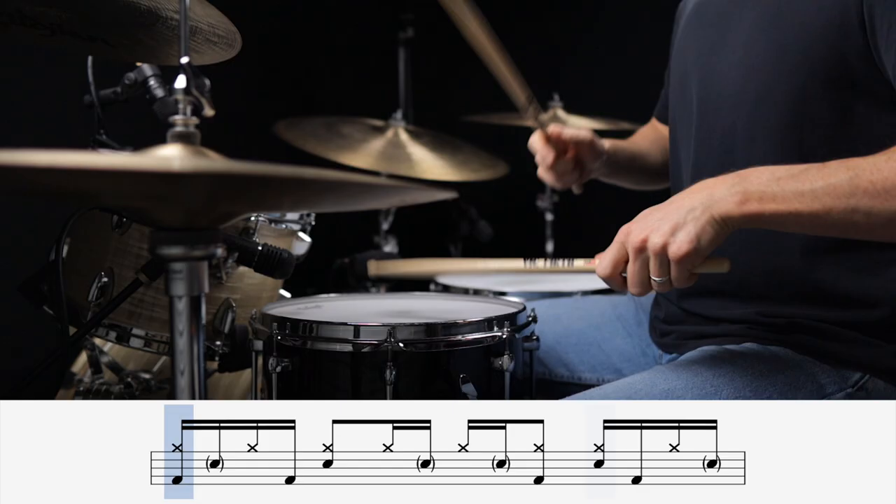This next beat takes that exact same ghost note pattern but adds some accents to it and gives it a swing feel that only Chad Sexton can. This is 311's All Mixed Up.